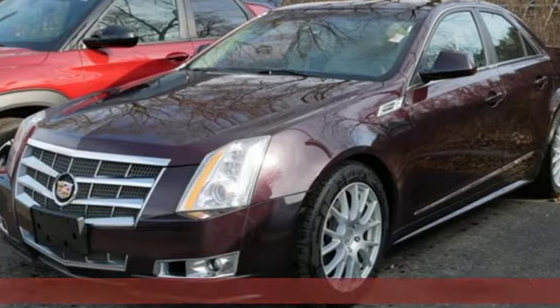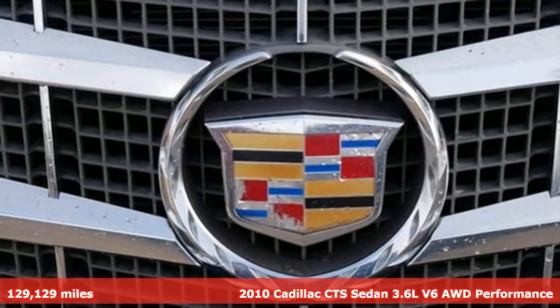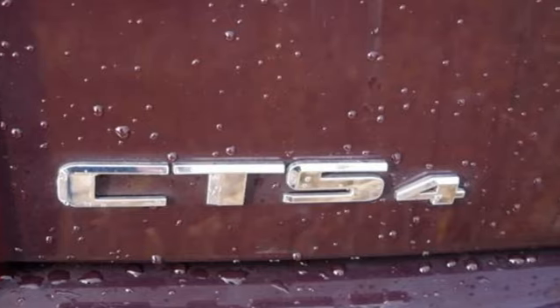Here's a 2010 Cadillac CTS sedan. For over 100 years Cadillac has dared to drive the world forward, and with features like these every drive is a pleasure.